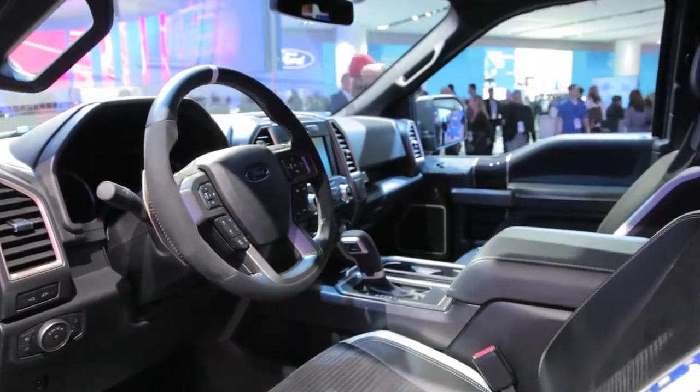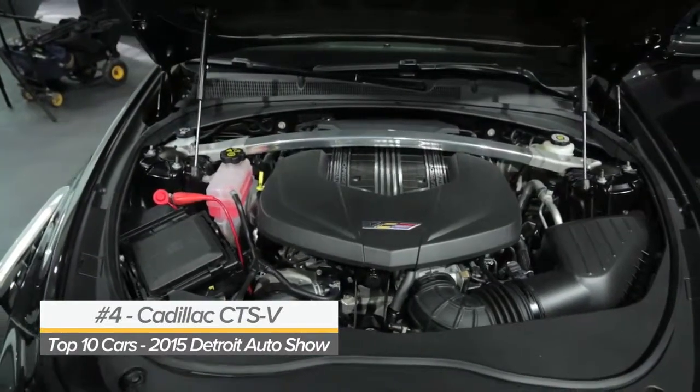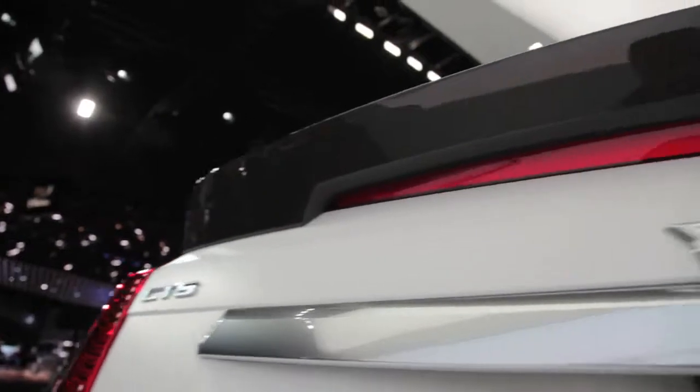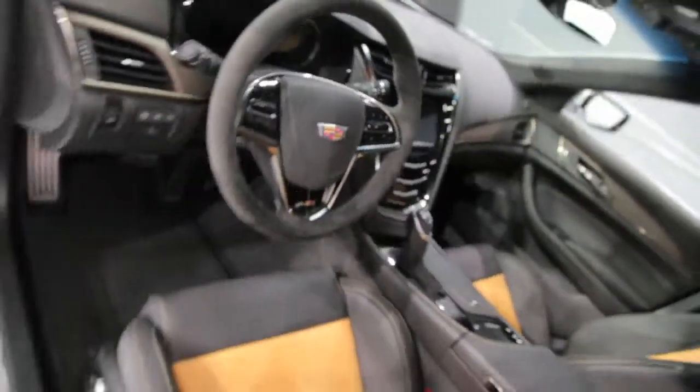The new CTS-V debuted here this week with a supercharged 6.2-liter V8 closely related to the engine found in the new Corvette Z06. It puts out 640 horsepower and 630 pound-feet of torque, reaching a claimed top speed of 200 miles an hour.